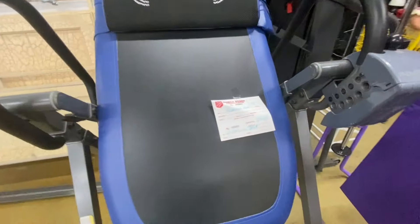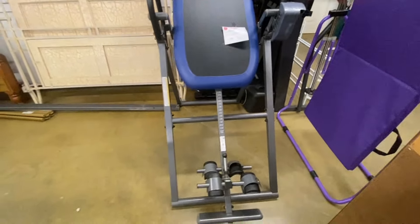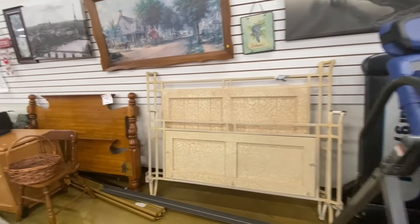They still have this inversion table for $49.99. So if you're in the market for an inversion table, they have one here waiting on you to pick up.